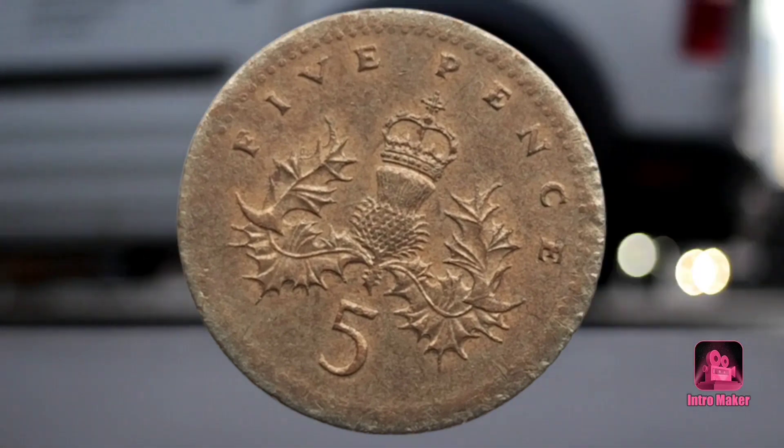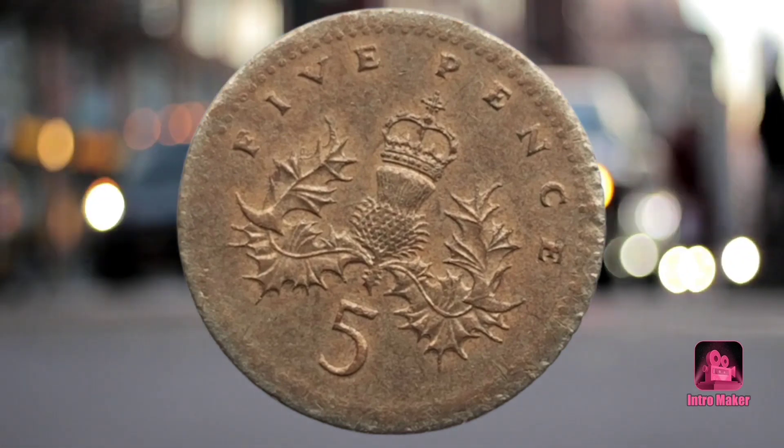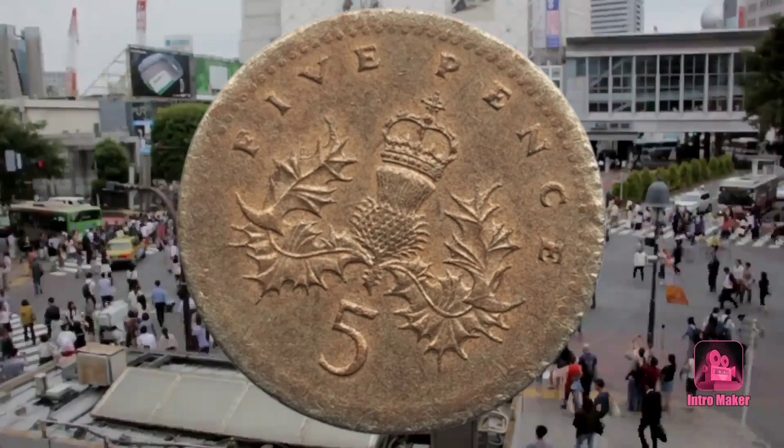The eBay seller stated: "I feel this could be a 5P struck on a Fiji one cent blank. Based on weight, metallurgy, diameter, and designer of portrait, it would be a close match."